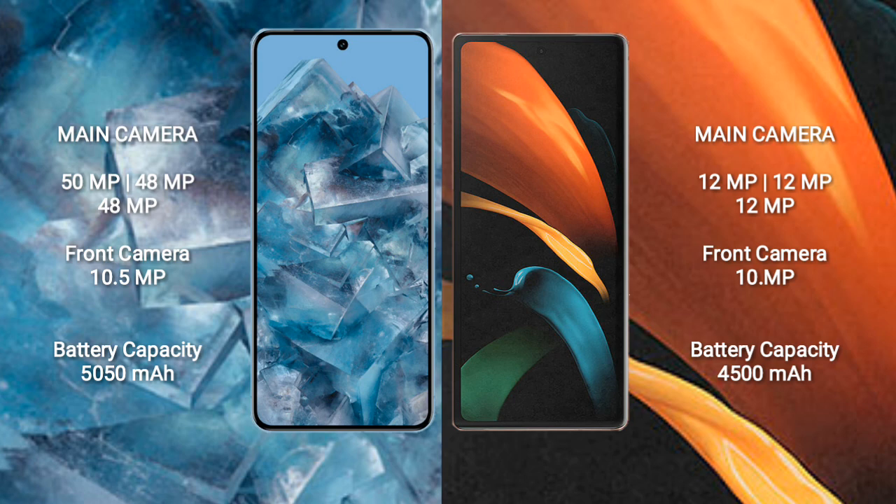Google Pixel 8 Pro has a 5050mAh battery with 30W fast charging support. Samsung Galaxy Z Fold 2 has a 4500mAh battery with 25W fast charging support.